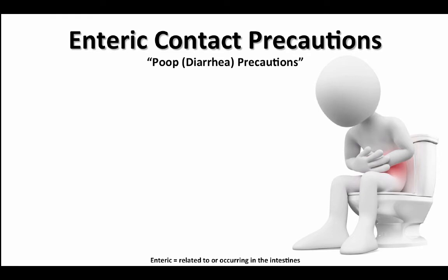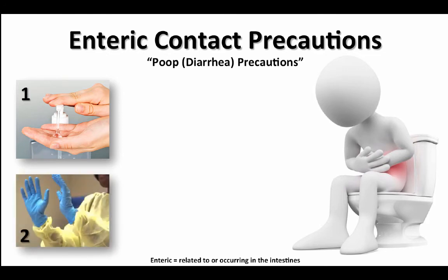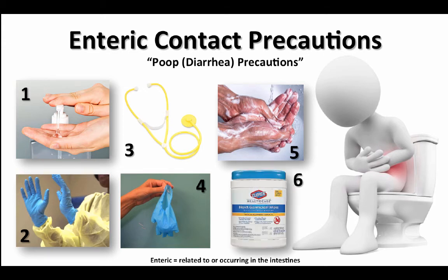C. diff patients require enteric contact precautions — enteric meaning anything coming from the gut or intestines, so poop precautions or diarrhea precautions. First, before entering a room to see a patient with C. diff or suspected C. diff, wash your hands properly. You can use hand sanitizer for this. Then make sure to glove up and gown up. Use disposable equipment if possible. Make sure to take off your gloves and gown inside the patient's room and discard them in the trash. Then wash your hands with soap and water. Remember, the alcohol-based hand sanitizers do not kill C. diff — we have to use soap and water and scrub our hands for at least 20 seconds. Lastly, any equipment that needs to be wiped down, use the bleach wipes.